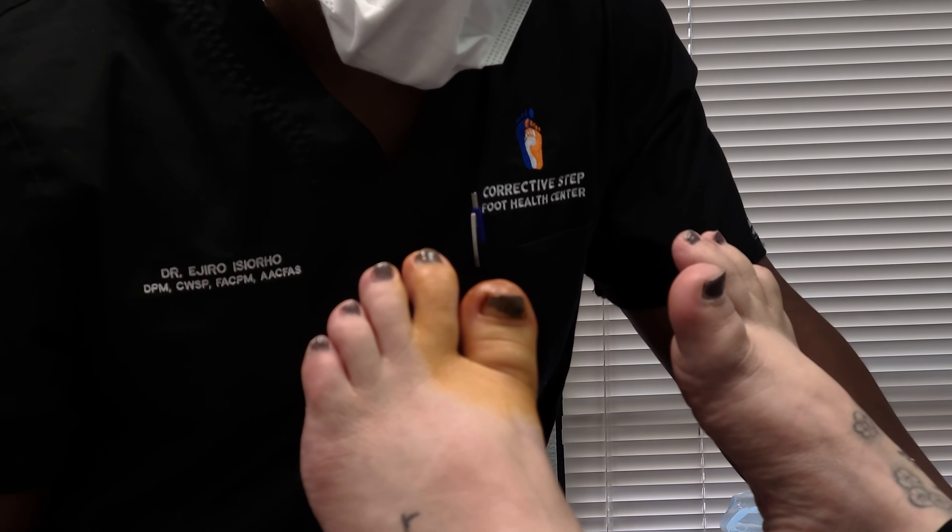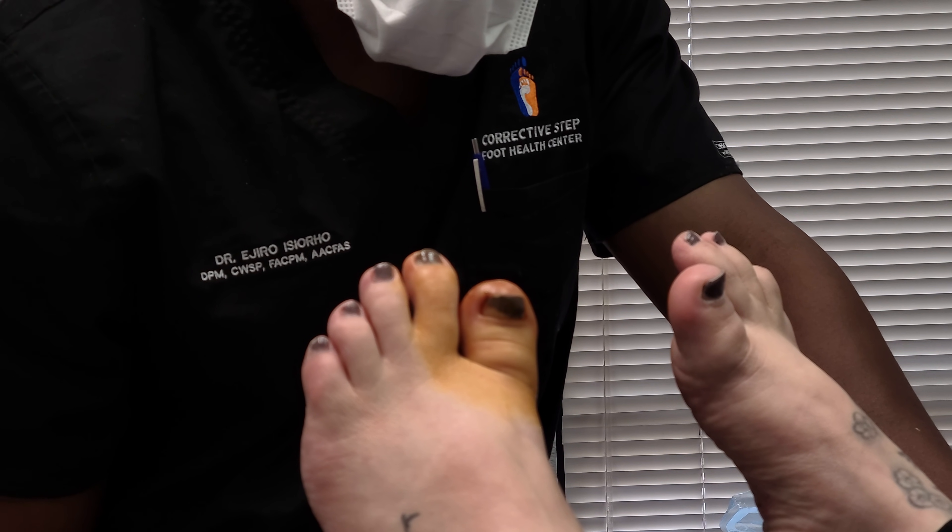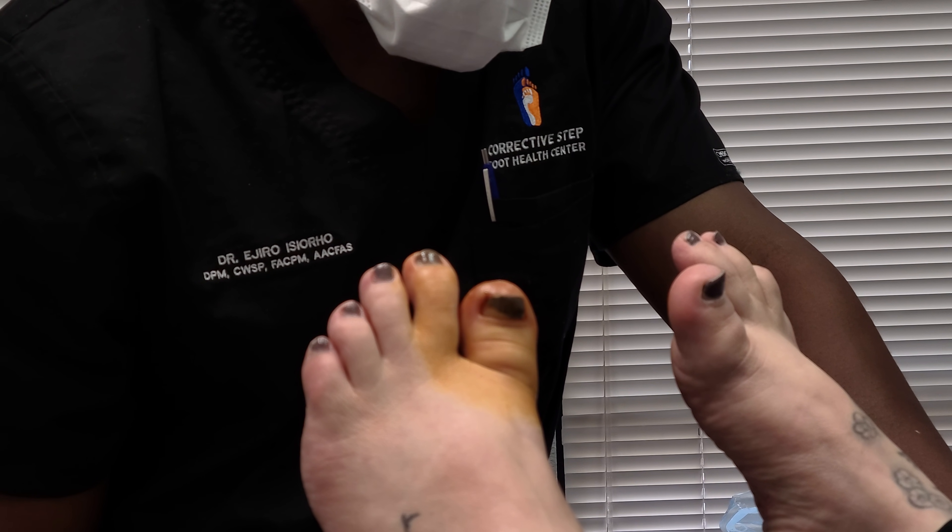Hi everybody, I'm Dr. Edger Ossero with Corrected Step Foot Health Center in Tigard, Oregon. If you're seeing me again, that means we're doing another procedure.